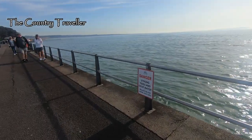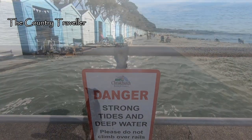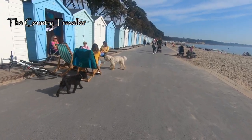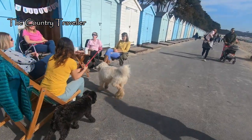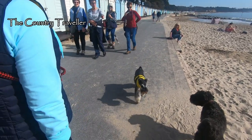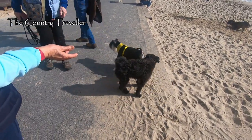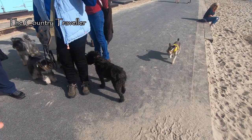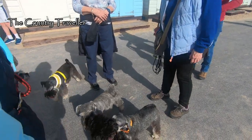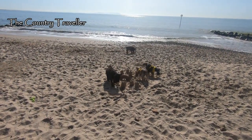We'll turn around here and start heading back the way we came. Edith's seen another friend. What's this? It's a group of miniature schnauzers, just like Edith. They're all different sizes — I think Edith's the largest, well perhaps it's because she needs a haircut. These dogs are clever; they built a sandcastle.